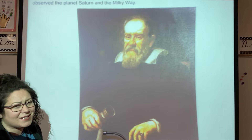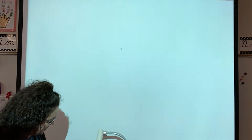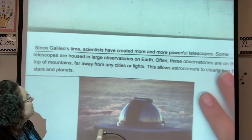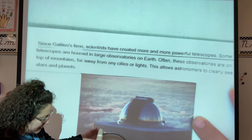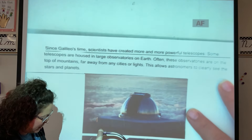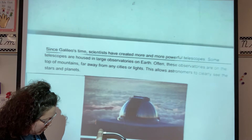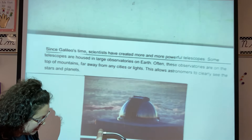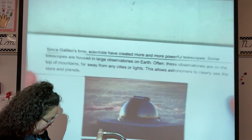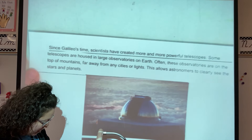I don't know why back then a lot of people didn't smile in portraits. So that's Galileo. Since Galileo's times, scientists have created more and more powerful telescopes. Some telescopes are housed in large observatories on Earth. Often these observatories are on the top of mountains far away from cities or lights. This allows astronomers to clearly see stars and planets.